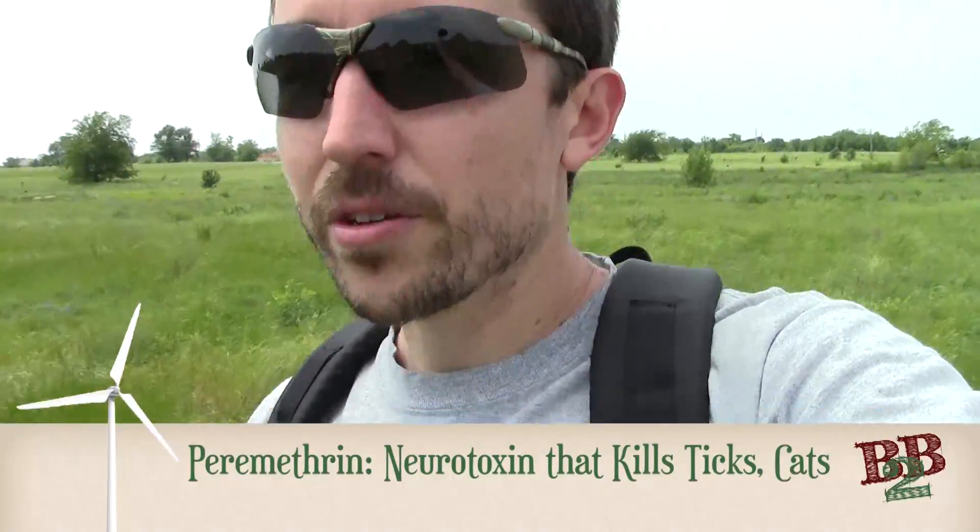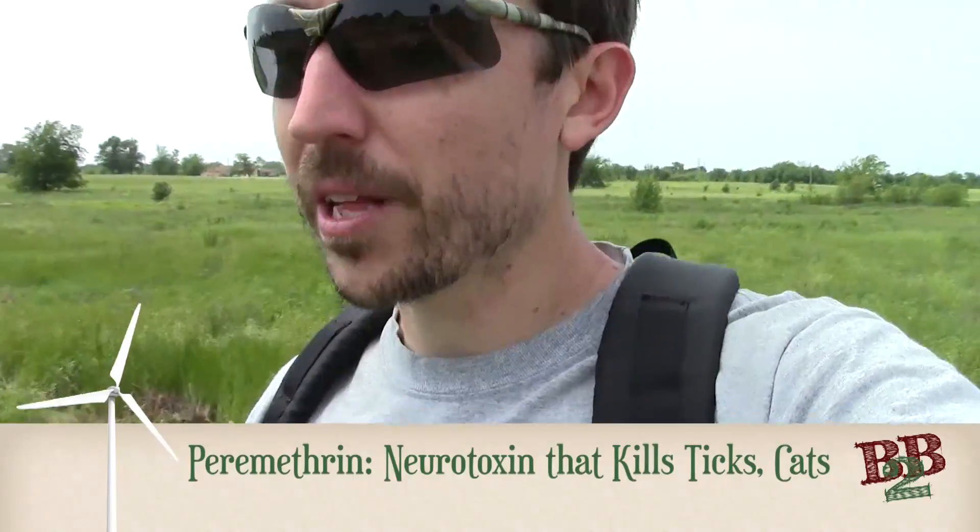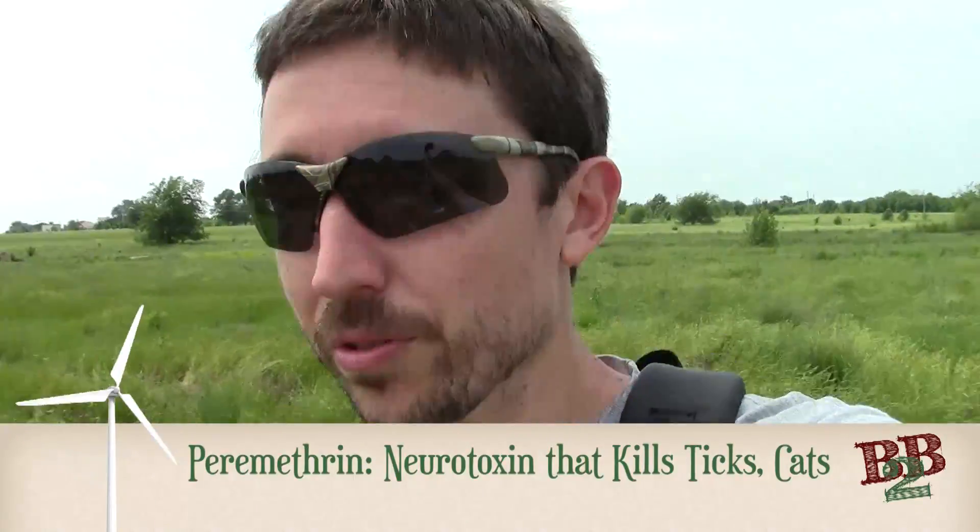One other technique that I've read about but never actually done is you can get this stuff called Permethrin. You can apply this to any gear, you can apply it to a location — you can put it around your house, your bug-out shack, your hunting shack. And it keeps ticks away as well as other insects. And it won't melt your gear.